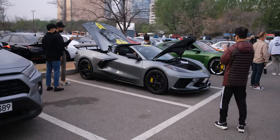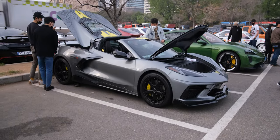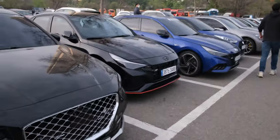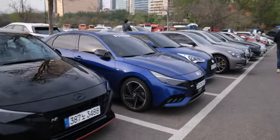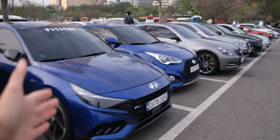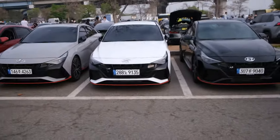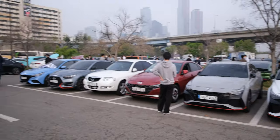This is a C8 — it just got to Korea probably a month or two ago and it came all the way here from Pyeongtaek. Over here we have an Elantra N, an Elantra N Line, a Veloster, and three more Elantra Ns, plus a couple more Elantras.